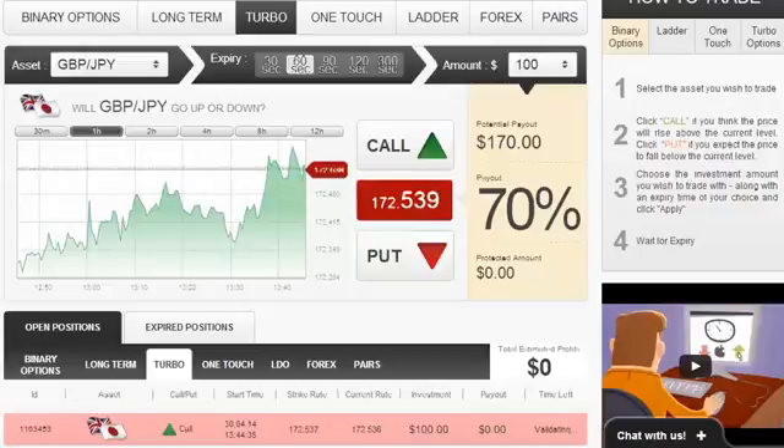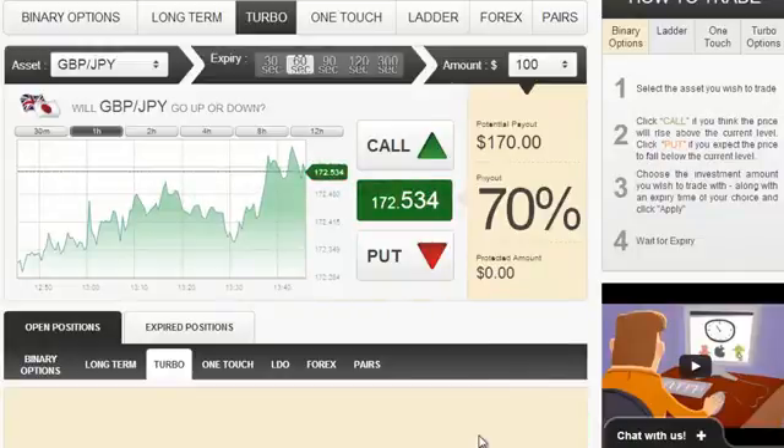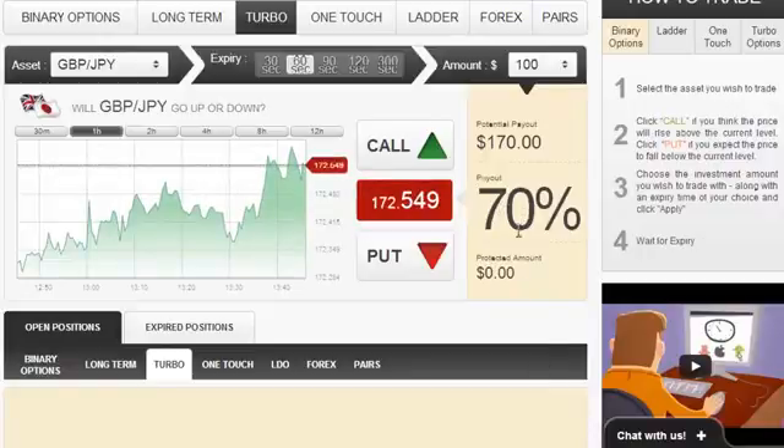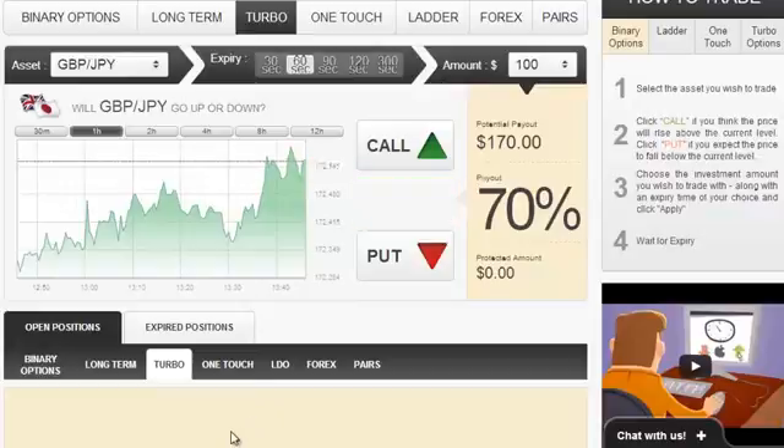It's now closed and as expected it was in the money. We just got a payout of $170, which equals a 70% return on investment, which is very nice. Well, that has been that for now. I hope that you have learned how easy this is. Thank you and goodbye.